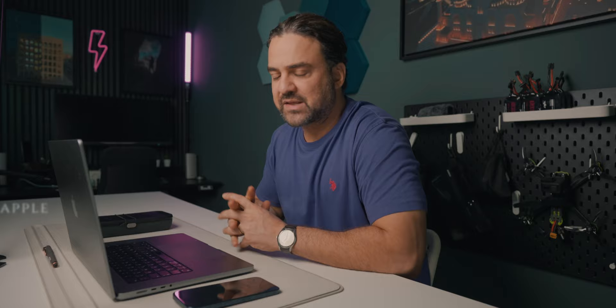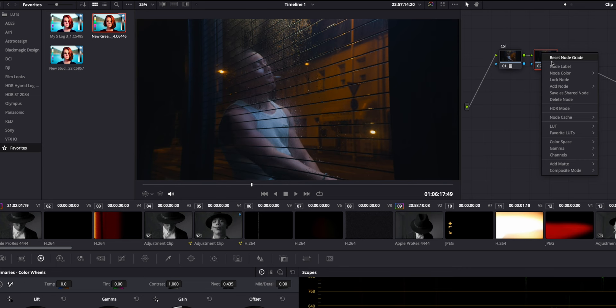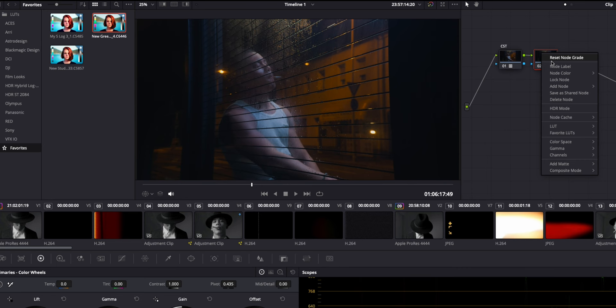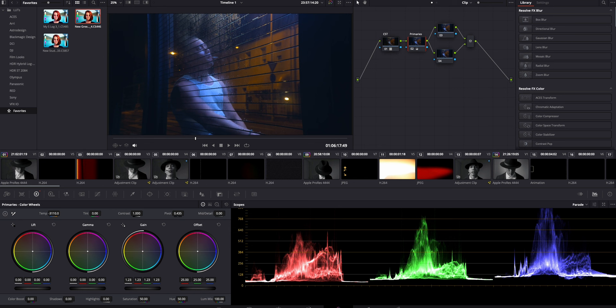Now let me show you quickly how I graded the log footage coming out of the iPhone 15 Pro. I used a LUT converter that I created for my Sony S-Log 3, and to be honest it worked almost perfectly without any adjustments on the iPhone log footage — you can grab that in the description. After that I added a node for my primaries, plus two parallel nodes: one to control the temperature and color of the lights, and one to control just the skin tones.